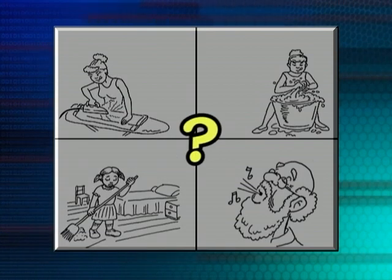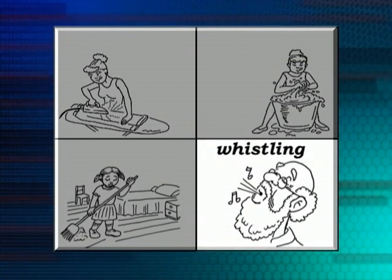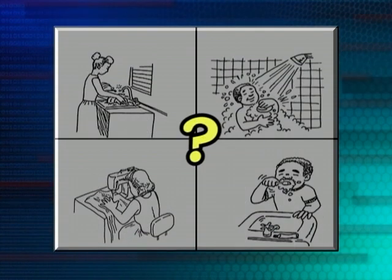There's a man whistling. He looks like he could be somebody's grandfather, but he's whistling. Which picture is it? Now there's a lady in the kitchen and she's washing up. Which picture is that?